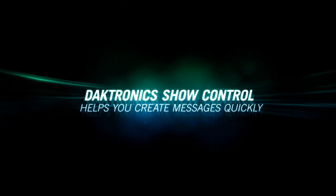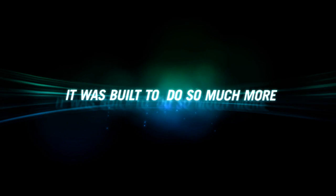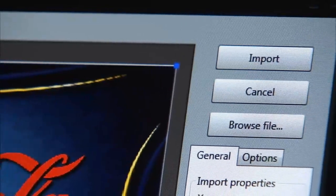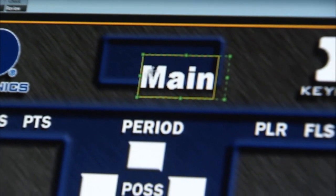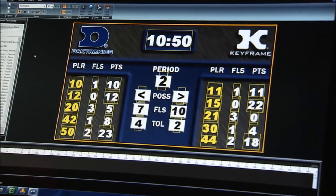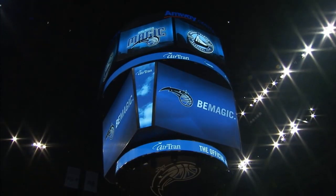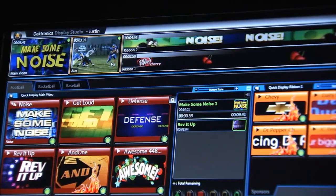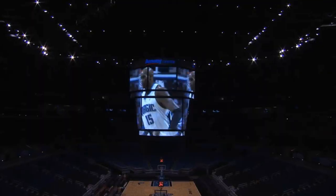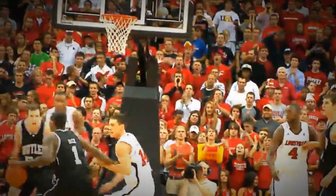And while Daktronics show control helps you create messages quickly, it was built to do so much more. To easily import graphics and video, to display real-time data, scores and stats. Any data on any display, seamlessly working together to keep your fans engaged — with a system that can automatically format data and trigger content in real-time as plays unfold, live, right before your eyes.